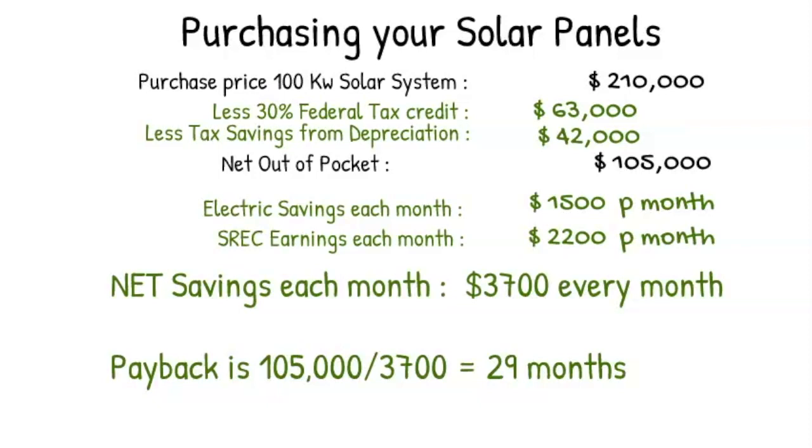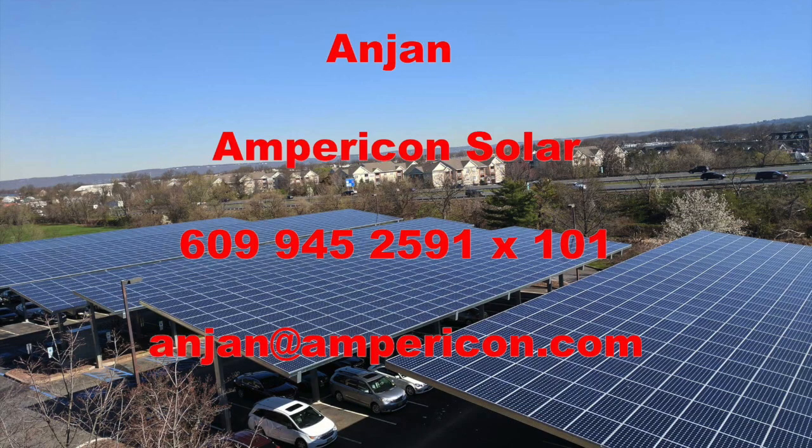Solar in New Jersey and Pennsylvania is an excellent investment. Between these two programs — the nine-year lease or purchase — you have two options which make great sense. My email address and phone number are here for you to see. Call us or email us and we'd be happy to respond to your inquiries. Solar is a wonderful investment but the incentives are running out fast. If you want to be paid to go solar, reach out to us. Thank you and have a great day.